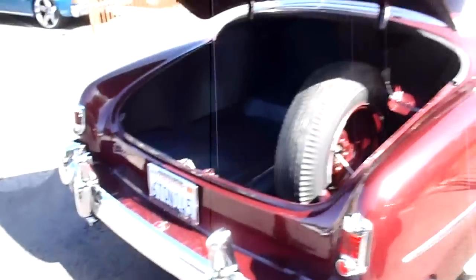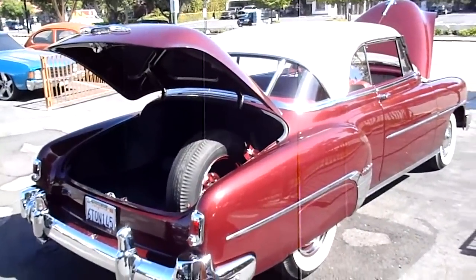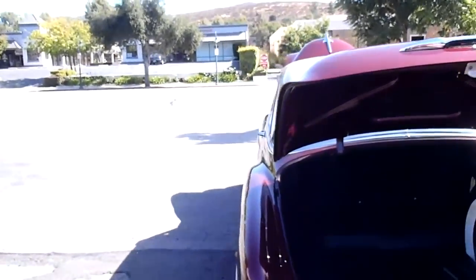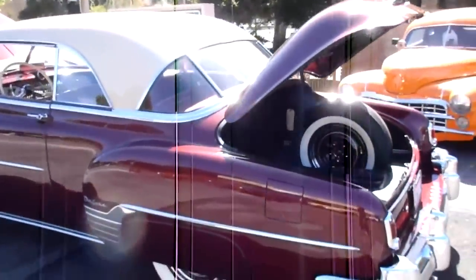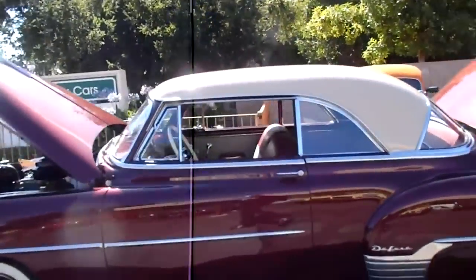If you'd like to see this car in person, you're welcome to come out to California Cars. We're at 389 East Thousand Oaks Boulevard in the city of Thousand Oaks. Phone number here is 818-591-1313. You can speak to myself, Rich, or Gary. And if you want this one, you can be the next one to put a trophy on your shelf. Thanks for watching.